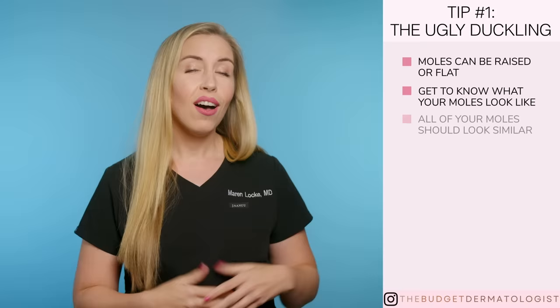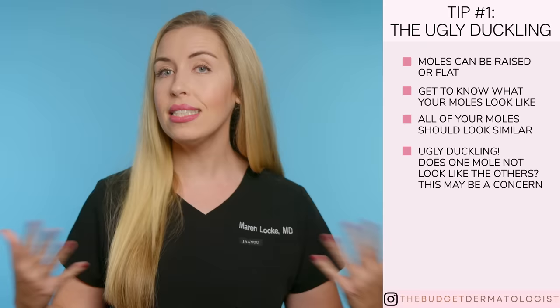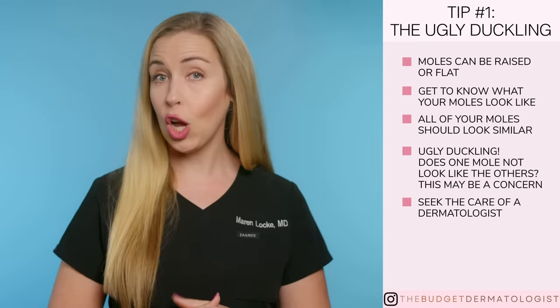For the most part, all of your moles should look very similar. But do you spot an ugly duckling on your skin? I'm talking about one mole that just doesn't look like the others. This is not normal, and it is a concerning sign. Circle that mole and go show a dermatologist.